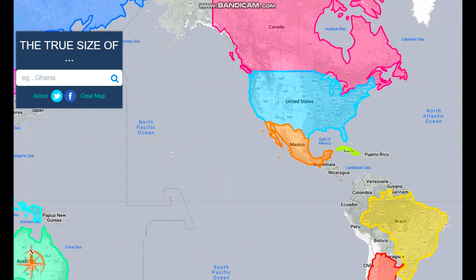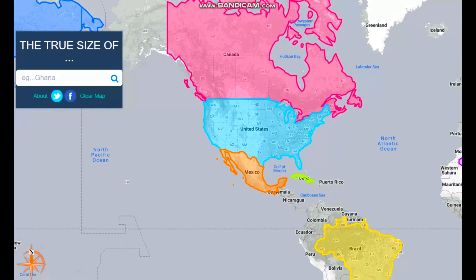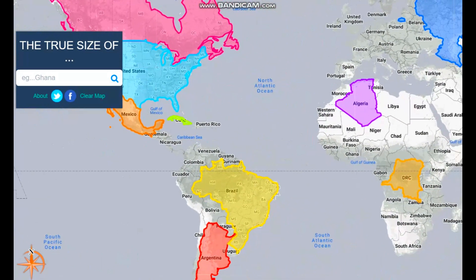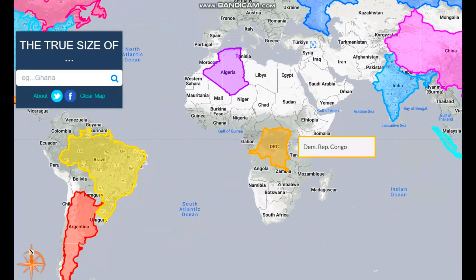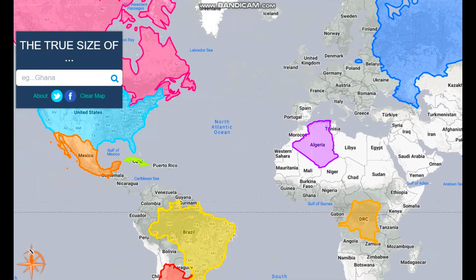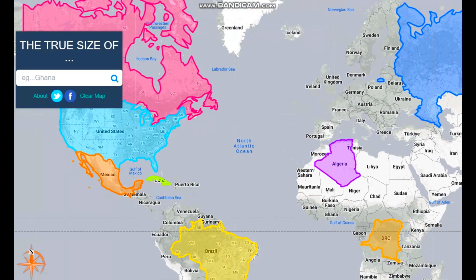Here's New Mexico — I just added it. We're going from smallest to largest. So here we have the Democratic Republic of the Congo, which is in Africa. It looks pretty small if we compare it to the United States — like it would just go from Ohio to Alabama — but if we actually bring it across, we can see the real size.